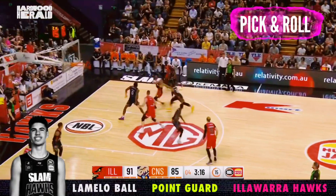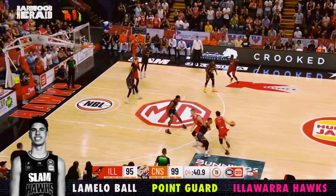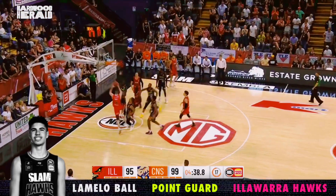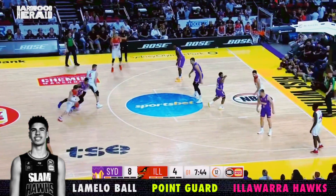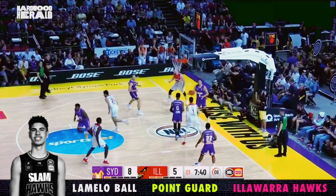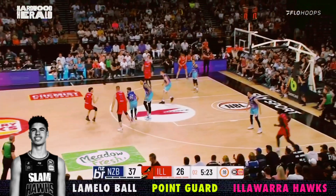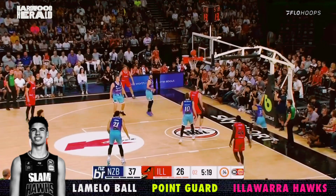Over his last five NBL games, LaMelo continued to show off his elite ability as a pick-and-roll passer, hitting his teammates with a variety of passes like that lob and this sweet pocket pass to the roller. Ball has the ability to hit these one-handed hook passes on the move, which makes it difficult for the defense to get a hand on the ball. And his height allows him to see over the defense, as he shows here on the screen re-screen pass to the roller.